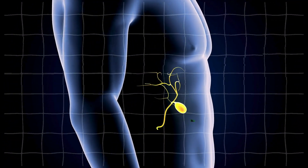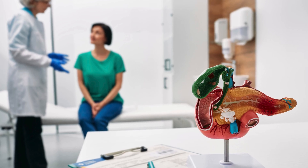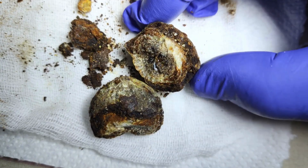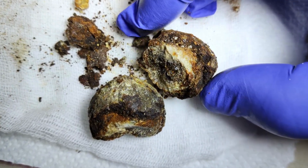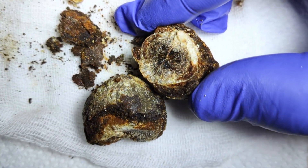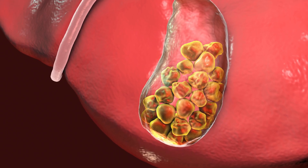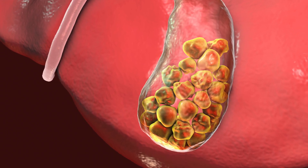Did you know that gallstones are quite a common health problem worldwide, affecting around 10-20% of people? These are particularly common in those carrying extra weight. You might be wondering what exactly gallstones are. Imagine small, hard pebbles inside your gallbladder — that's what gallstones are.